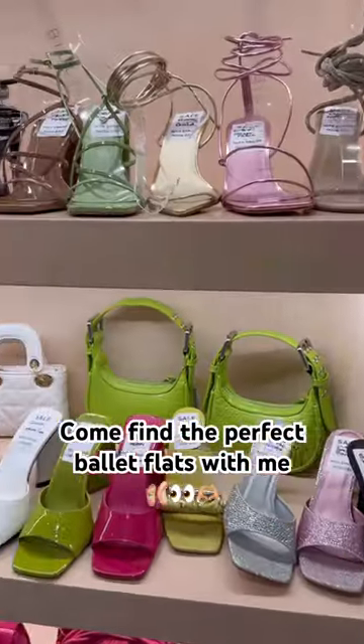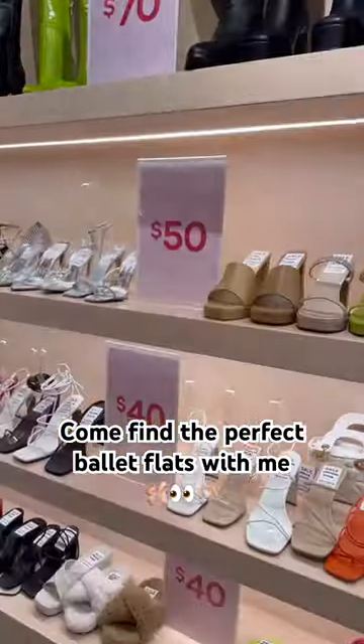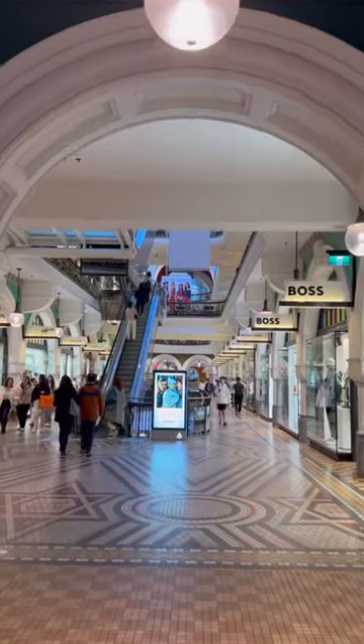Come with me to find the perfect pair of ballet flats because I want to look dressy but I don't want to wear heels anymore. I'm still exploring Sydney and the first mall I can think of is Queen Victoria Building.